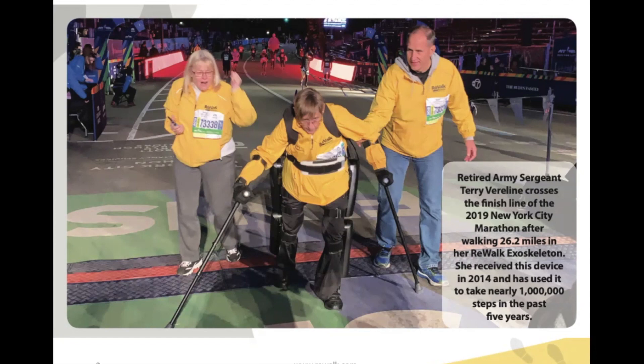She successfully did so. In 2019, she walked 26.2 miles and crossed the finish line in her personal Rewalk exoskeleton. She received this device in 2014 after FDA clearance and has taken nearly a million steps in it over the past five years. Thank you so much for helping this individual and many others meet and exceed their goals.